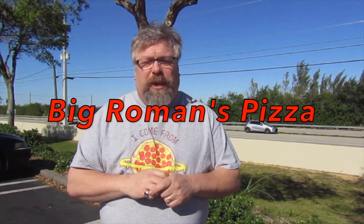Hello, welcome to Pepperoni Report with two guys in a pod. Guy here bringing you the latest review. I'm here in Mico, Florida, because I'm going to Big Roman's Pizza. Big Roman's Pizza, I'm coming for you. We'll see you there.